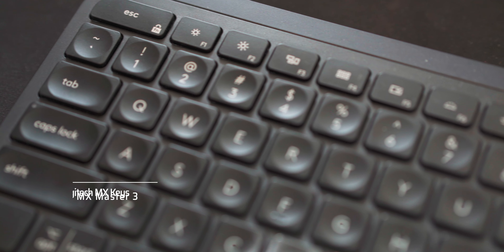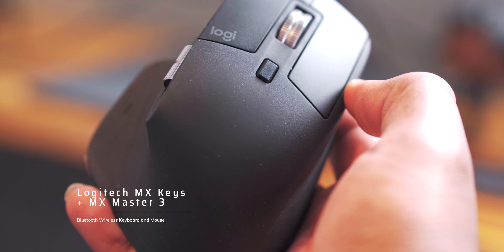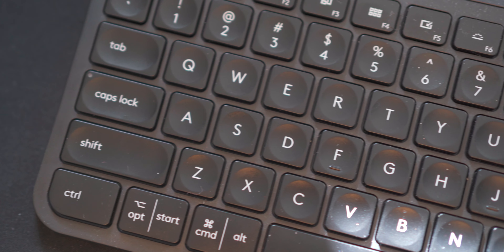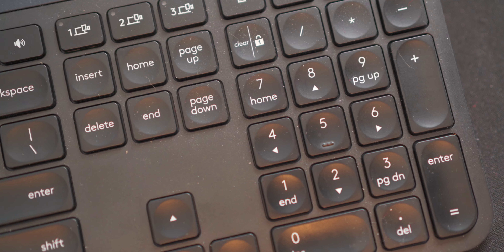For my keyboard of choice, I am using the MX Keys by Logitech as well as the MX3 Mouse. They are both well known for their quality. I love the keyboard — it has a slim profile, the keys feel tactile, it has a sleek look and it just complements this desk setup so nicely. At the price of $100, you get a number pad as well as your regular keyboard, compared to the Apple keyboard where you just get the keyboard by itself. So you get an additional set of keys that are useful for things like organizing your files in Lightroom.